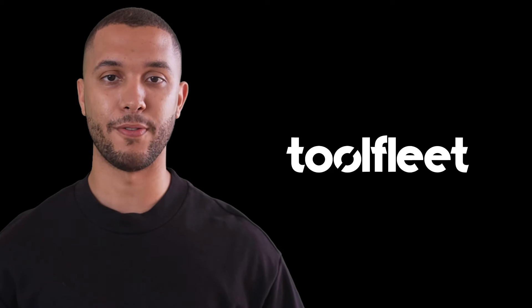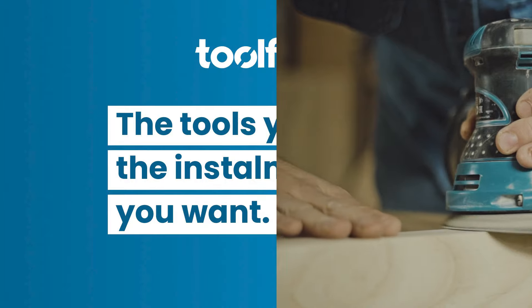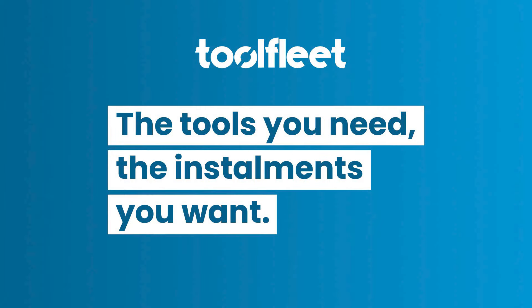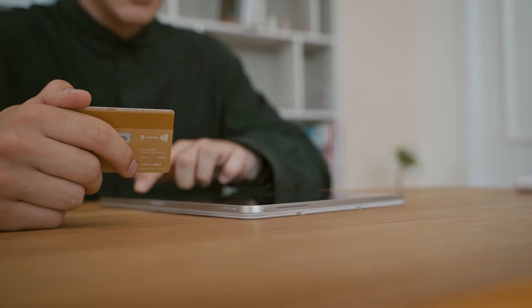Hey folks, ever find yourself needing a new power tool but hesitating because of the cost? Well, meet ToolFleet, your ticket to a top-notch toolkit without the budget blues. ToolFleet is not just financing, it's a game changer.